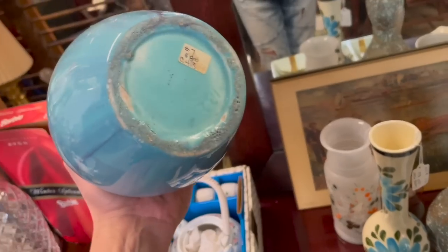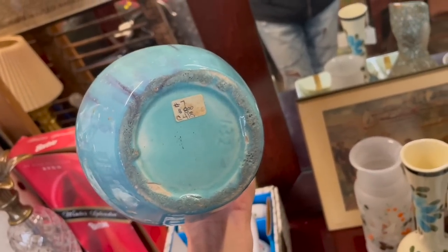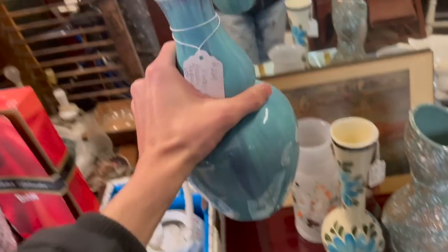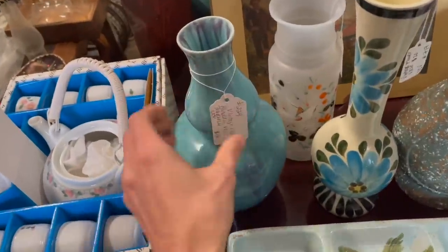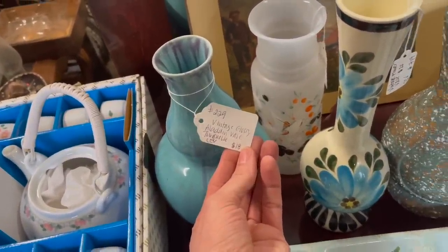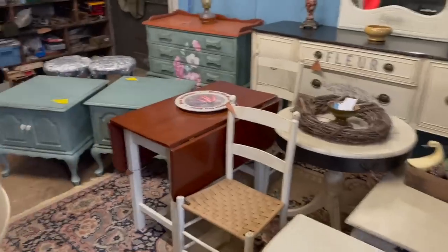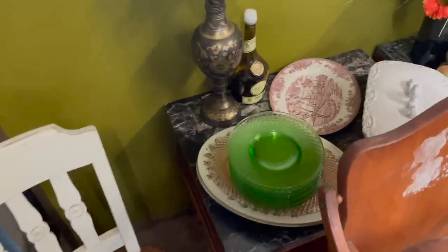Let me take a look at that. That's funky — it is numbered on the bottom. $8. They're charging — Aladdin vase. Here's all the uranium glass. I think that is Anchor Hocking. There's a way to tell by the direction the swirls go — I can never remember.